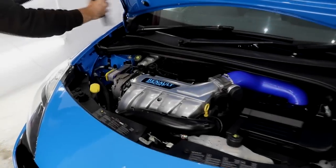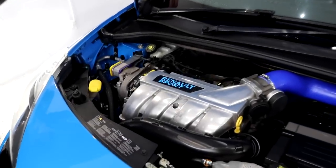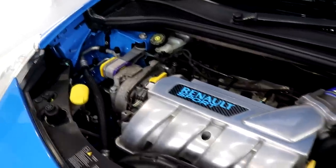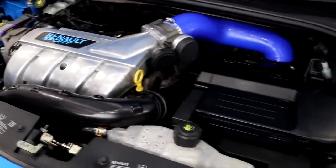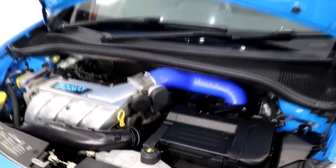A quick glimpse of the engine bay to show some of Philip's previous hard work. Just before bringing it to the unit he gave the engine bay a good detail and it's now looking well presented because of it. Bravo Philip, bravo.